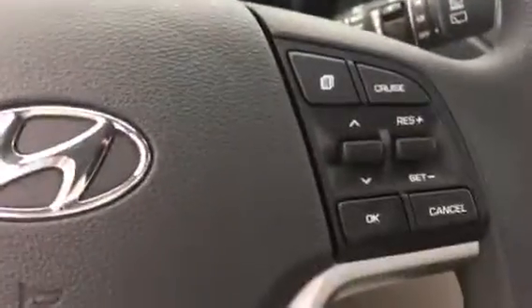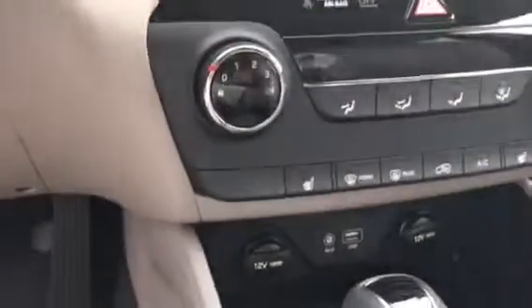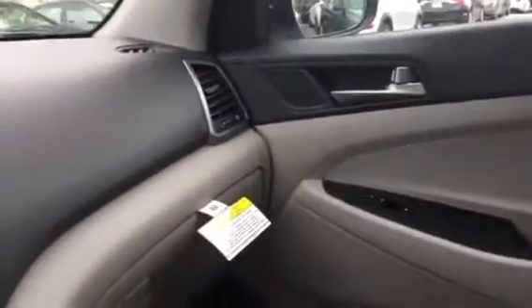There are cruise control buttons on the steering wheel and a nice display screen. You can see the gear selector lever, and the seating is gray. We'd be glad to show you this vehicle — just give me a call.